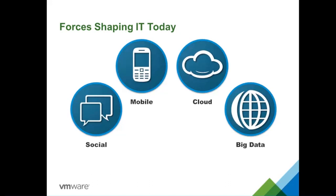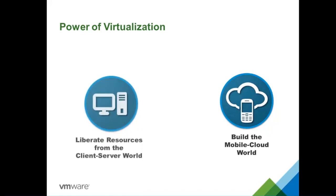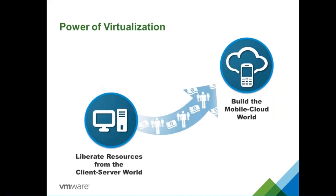These are the forces shaping IT. Virtualization is the unique point that can address both the need to build a mobile cloud world and to break from the client-server architecture into IT as a service. With virtualization, we can save cost, achieve agility, and move the business as fast as possible into the mobile cloud — which is even better than what we had in the silo world.